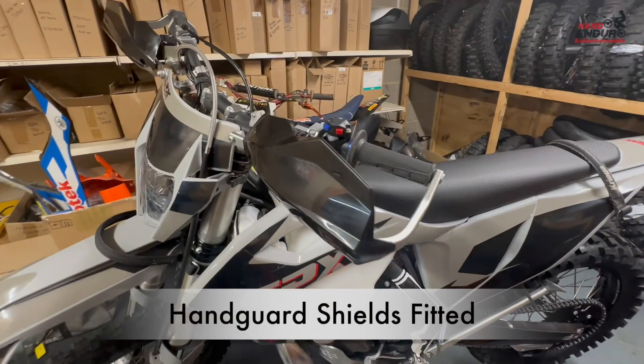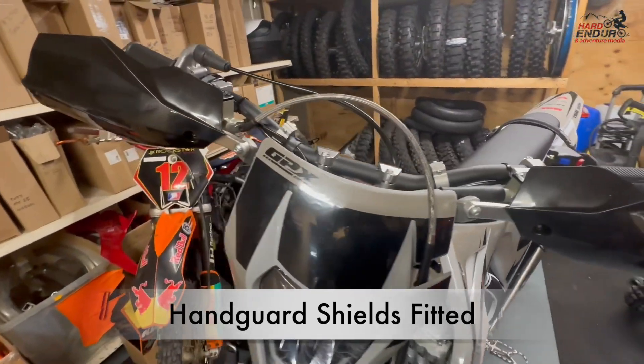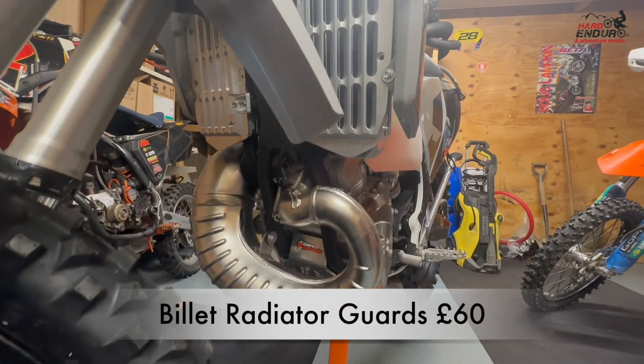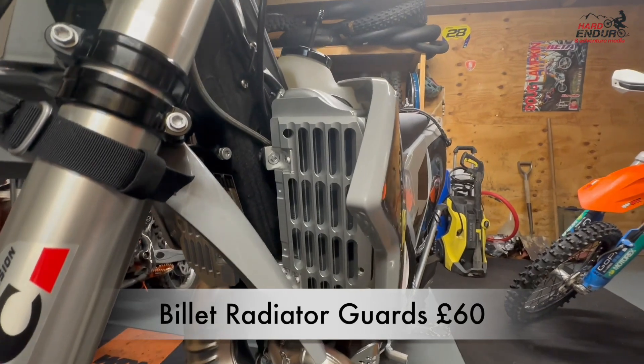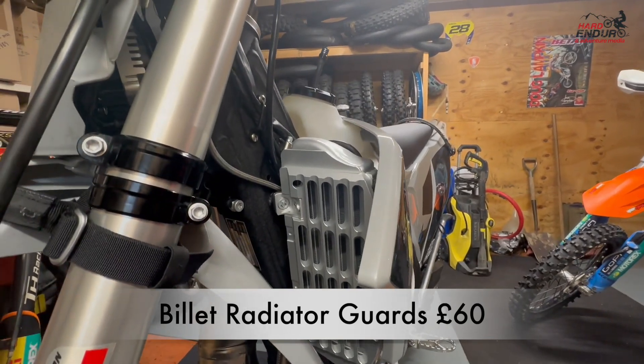The other couple of things were the hand guards — the wrap-rounds, the plastic shields — and the billet radiator braces. They're both on now, and I'm really super impressed with the billet radiator guards. About 60 quid for a billet radiator guard, they've gone up a little bit in price since I got them, but I fitted them on the bike and they are rock solid.